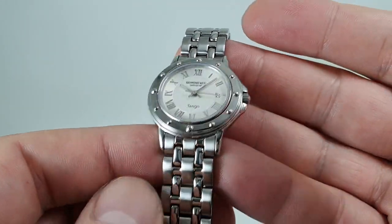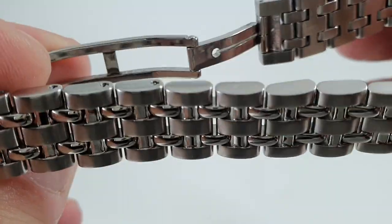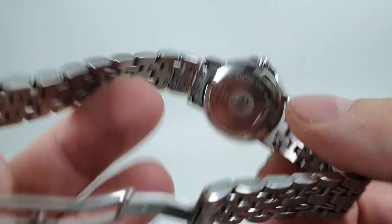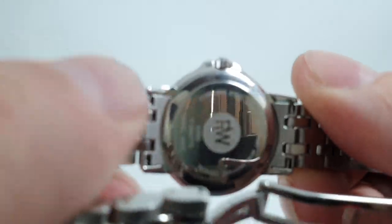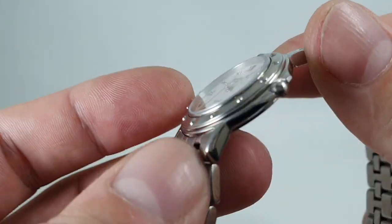...you've got a sapphire crystal, all stainless steel construction, screwing bracelet links, hidden clasp, it's an ETA quartz movement. One or two small marks on the case back where it's been opened for new batteries to be fitted.